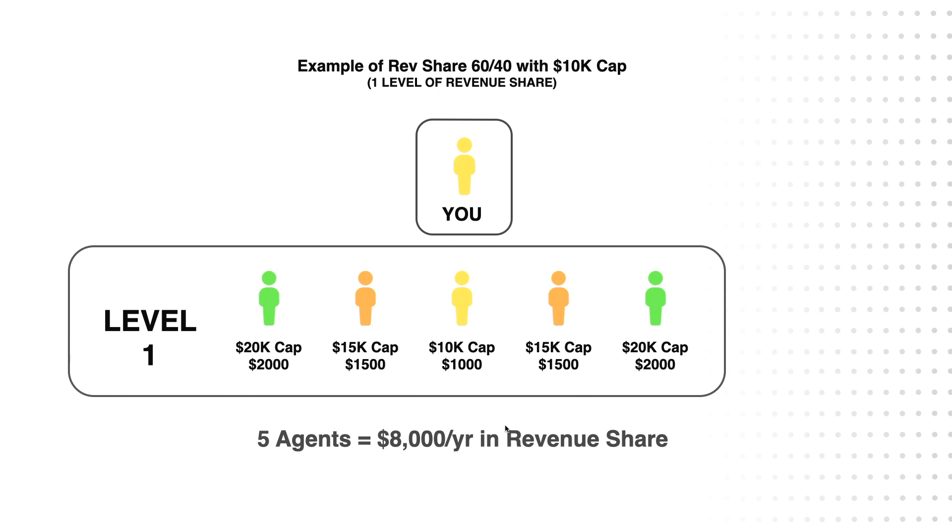Now here's where it gets fun. If you chose the 60-40 plan with a $10,000 cap, you get paid on everybody that you recruit in your first level. So if you recruited five agents and they all capped at different levels, you'd make about $8,000 per year in revenue share. So you pay the company $10,000 and in this scenario you would earn $8,000 back in revenue share, putting you at a net of only $2,000 out for your commission — which is amazing.